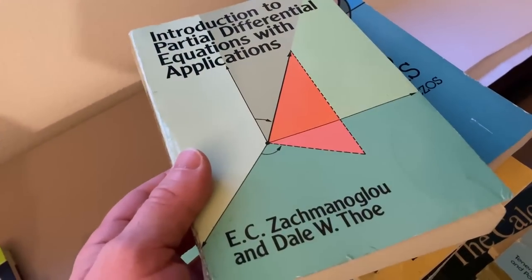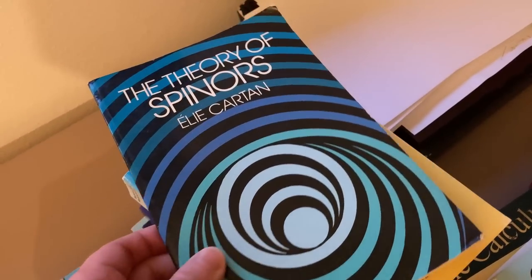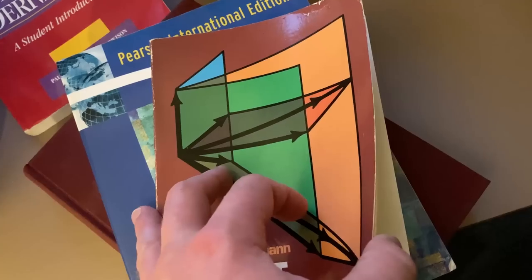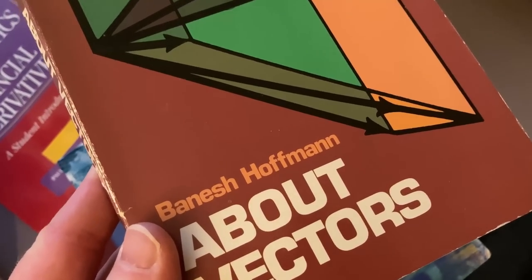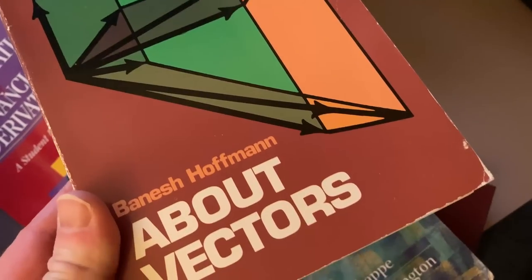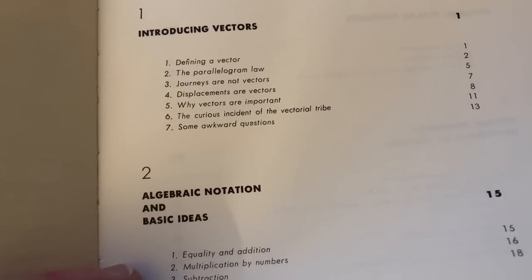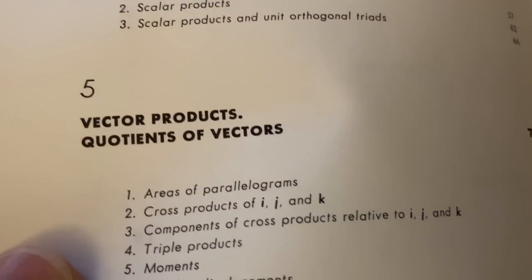We have a great partial differential equations book, Applied Analysis by Cornelius Lanczos, The Theory of Spinors by E. Cartan. There's one in particular I want to show you — About Vectors by Banesh Hoffmann. This book is really weird; it's very, very different from other math books. It's also coincidentally very affordable — not an expensive book and there are plenty of copies around. The entire book is on vectors, and if you're thinking you already know what a vector is and don't need a whole book on it, this book is really not what you expect. It covers introduction to vectors, algebraic notation and basic ideas, vector algebra, scalar products, vector products, and quotients of vectors.